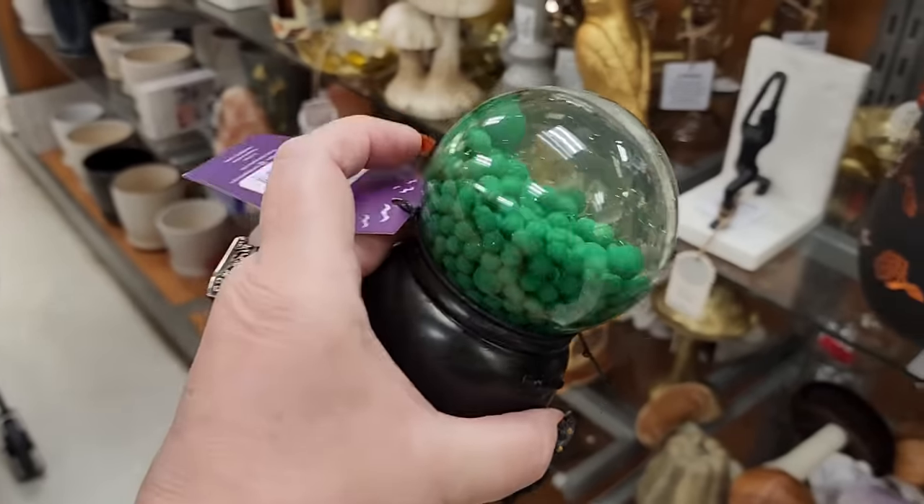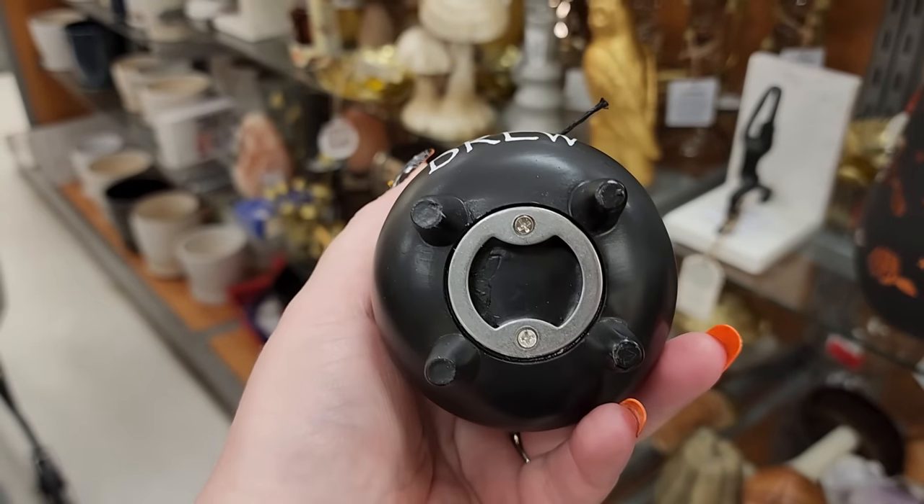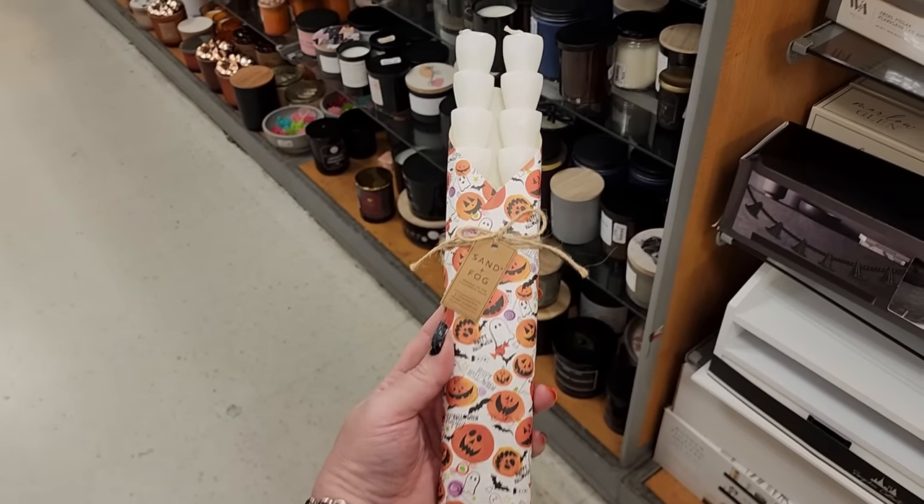$10 - y'all, I know I show this all the time but it's just funny to me - bottle opener. $4 on this pair of candles.